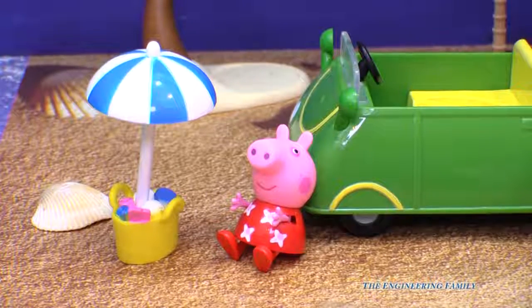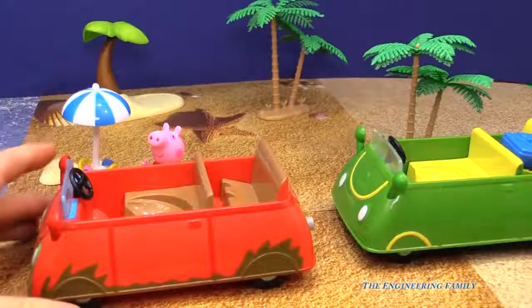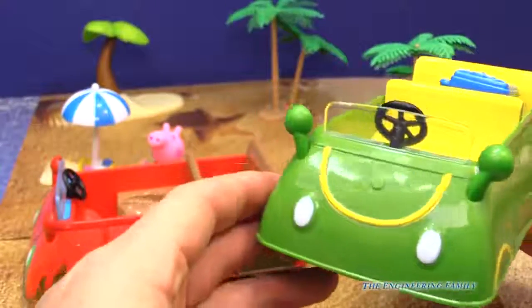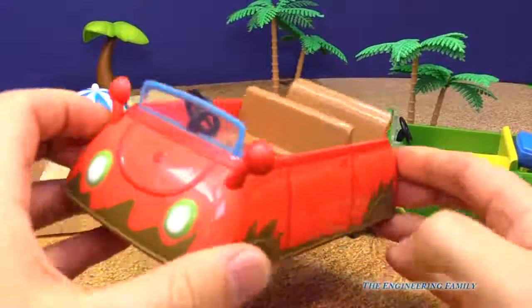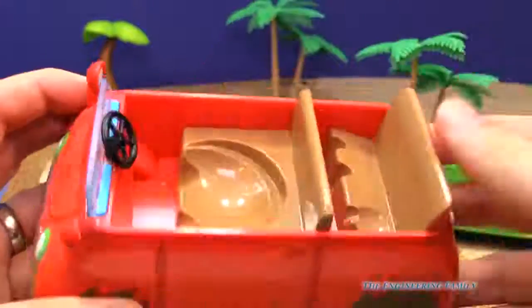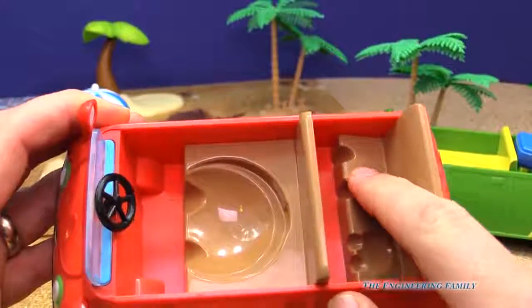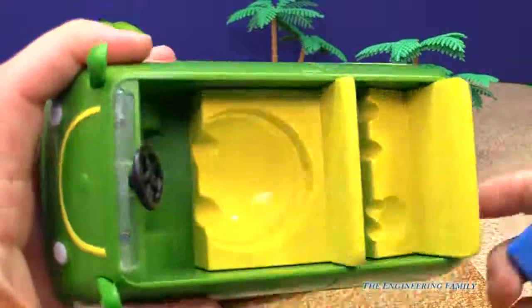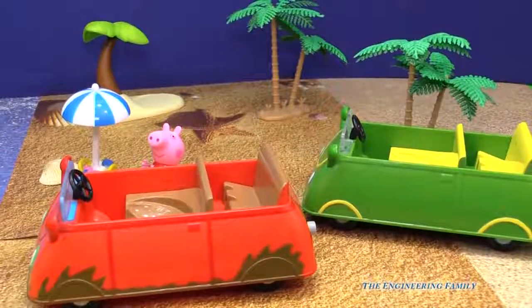Look at all the fun that Peppa Pig's had in her holiday car. But there are other cars you can get for Peppa Pig too. We've got the holiday car right here, which is green and almost looks like it's smiling at you. That's very similar to the muddy puddles car right here. The steering wheel has a big spot for Daddy Pig to sit, and a spot for Peppa and George as well — just like the inside of the holiday car. Which one do you like better?